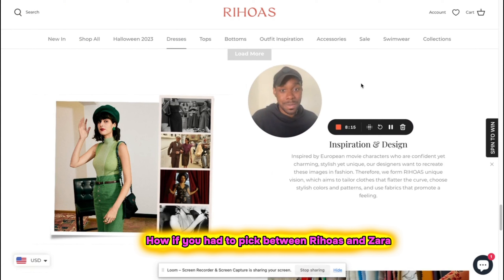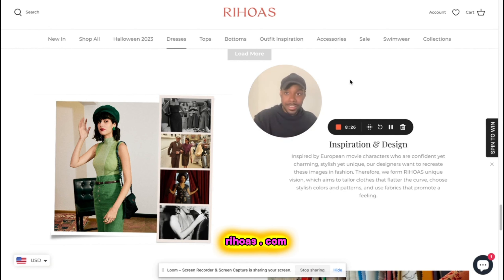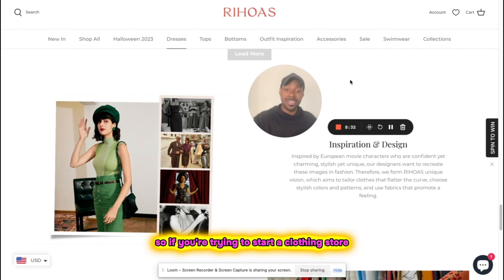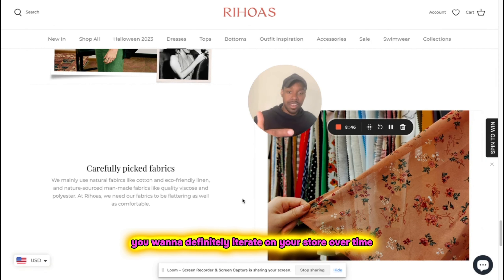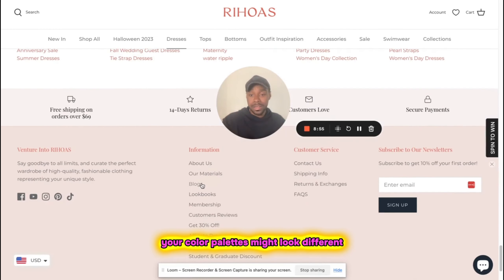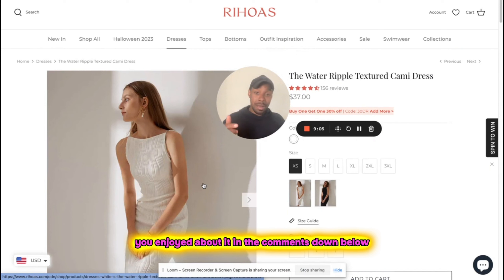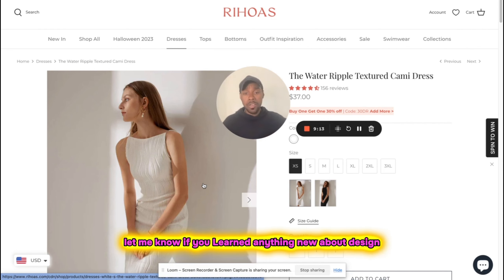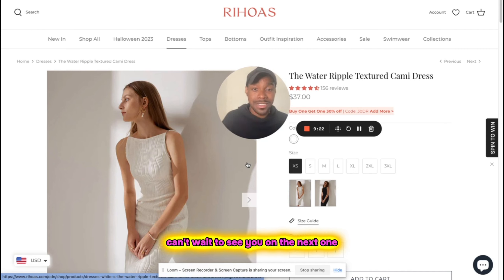If you had to pick between Rehoas and Zara, you know which one you'd choose. If you gathered anything from this video: Rehoas.com is a great example of what good design looks like. If you're starting a clothing store, use something like Rehoas.com as your inspiration. You don't have to launch with all their features — iterate on your store over time and slowly add new things. The aesthetic and color palette might differ for your brand, but this is the design direction you should be going for. If you enjoyed the video, let me know in the comments — I love hearing from you guys.